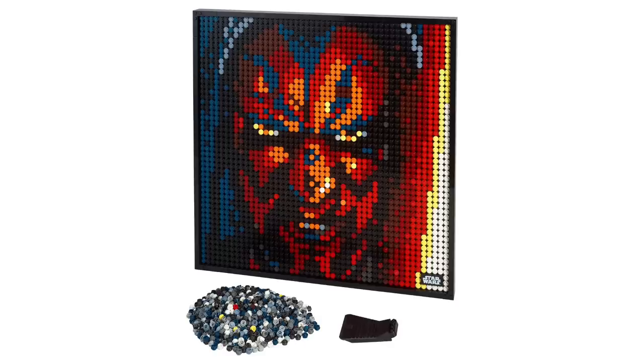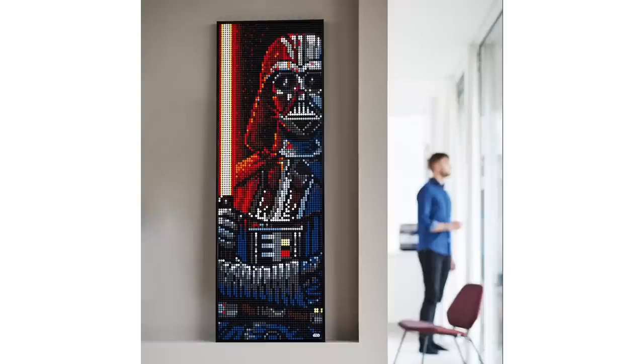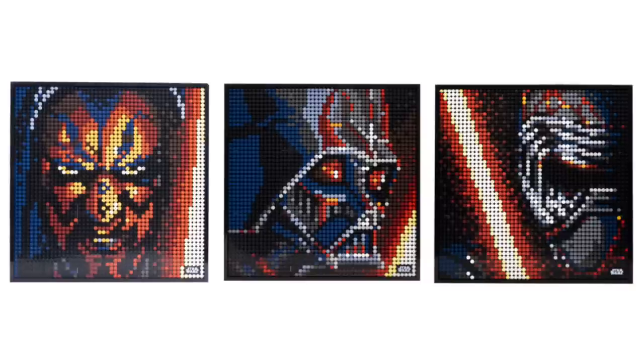First up is set 31200, the Sith Art. Now this is the Sith Art set — you get Darth Maul, Vader, and Kylo Ren. If you've been wanting this, now is the time to get it. I'll tell you guys how to get these all cheaper later in this video, because there is a very small window where you could get these very cheap. But the Sith Art — not very exciting.